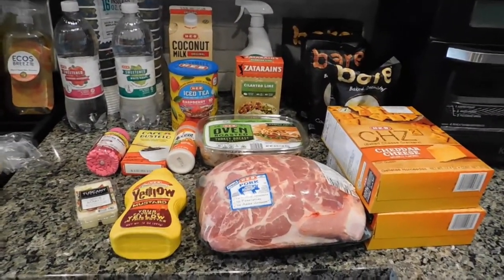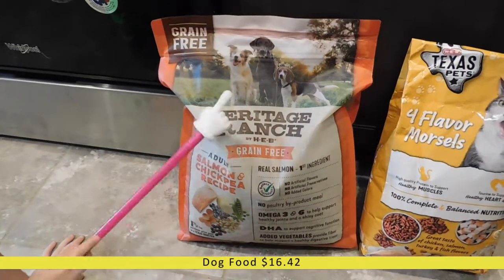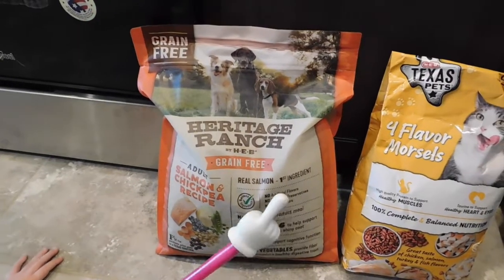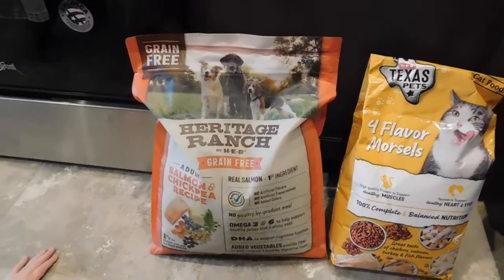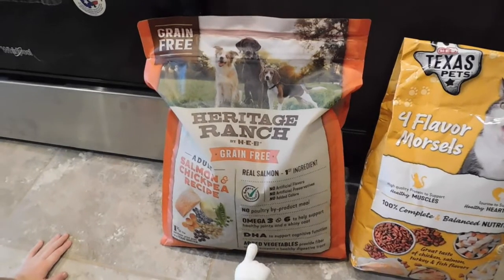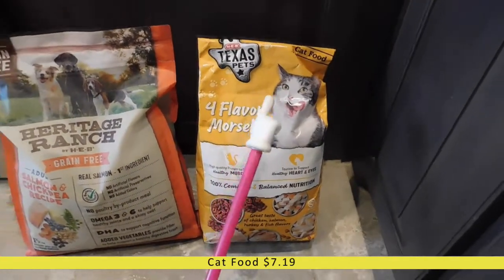Lastly, I've got a little haul from HEB. Starting on the floor, I got this big bag of Heritage Ranch grain-free dog food. One of my dogs — a tiny chihuahua — is allergic to grain, so I have to be careful what I feed them. The other food I buy is an ancient grain food that doesn't seem to bother her as much. This time I got the salmon and chickpea recipe because our husky really likes fish. Over here I also have a bag of cat food — it's the HEB Texas pet brand, but my cats like it quite a bit.